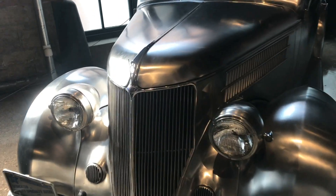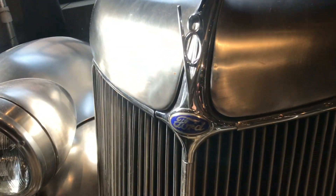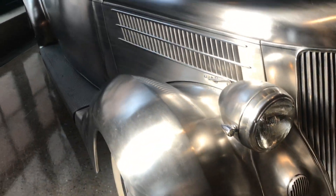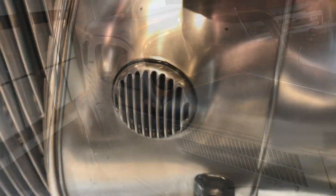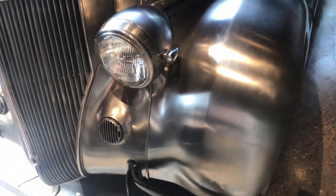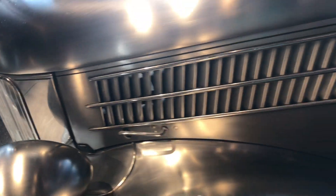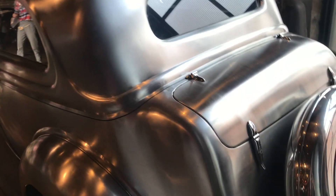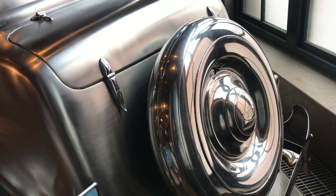We're looking at a 1936 Ford Deluxe, and yes, just like it looks, the entire body is made out of stainless steel. This car has over 200,000 miles and it looks this good. At the time, stainless steel was just starting to come out, so Ford built some of these to demonstrate how durable it would be.